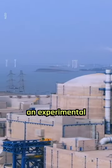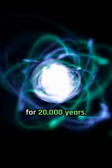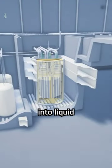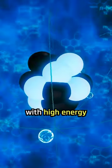China revealed plans for an experimental nuclear reactor that could power the country for 20,000 years. The new reactor operates on liquid thorium instead of uranium. Thorium reactors work by dissolving thorium into liquid fluoride salt, which undergoes nuclear fission when bombarded with high-energy neutrons.